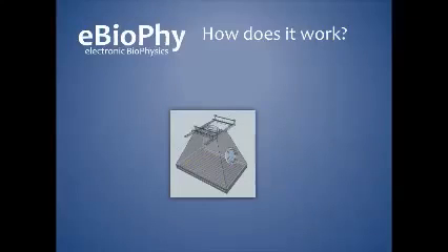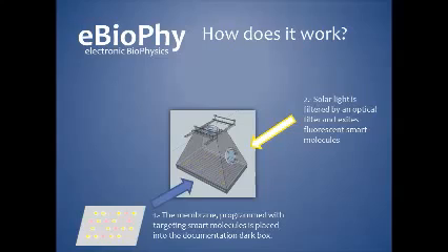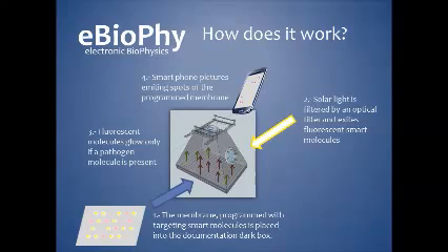How does the electronic biophysics platform work? Special membranes are programmed with targeting smart molecules, placed in a matrix-like distribution. These membranes are sampled with the biological sample, and pathogens are allowed to bind to the specific smart molecules. Then the membrane is placed into a small dark box to allow excitation of the fluorophores contained in the smart molecules. The fluorescence glowing inside the dark box depends only as a function of the presence or absence of the pathogen.